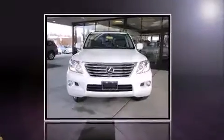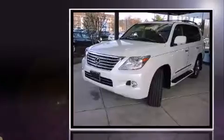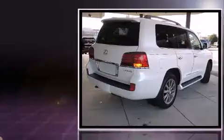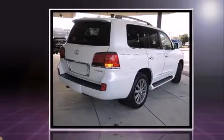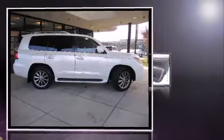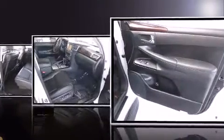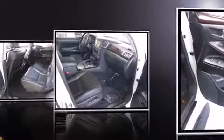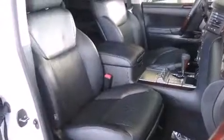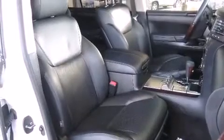Take command of the road in the 2011 Lexus LX 570 with fewer than 15,000 miles on the odometer. This four-door sport utility vehicle prioritizes comfort, safety, and convenience. It features an automatic transmission, four-wheel drive, and a powerful eight-cylinder engine.